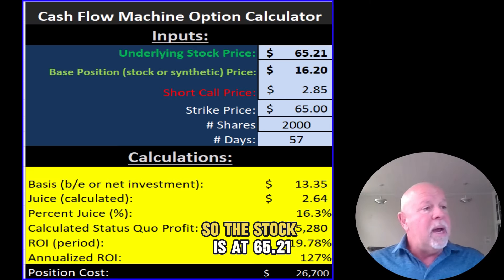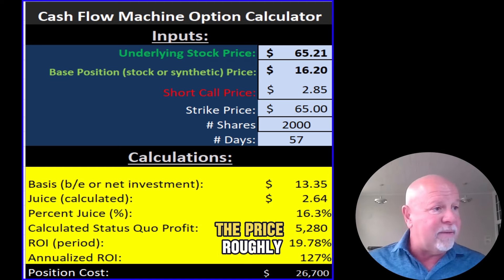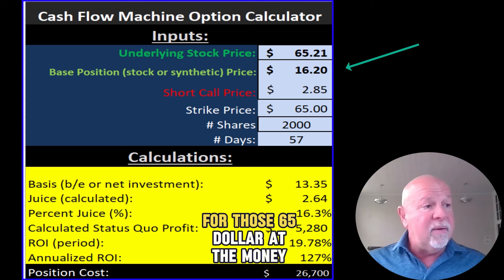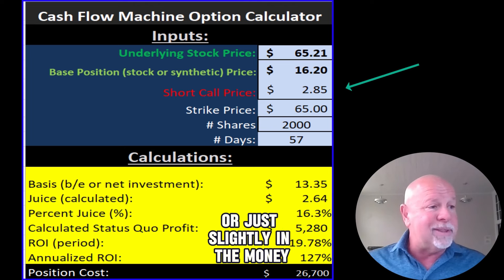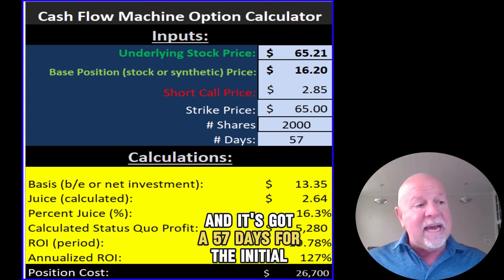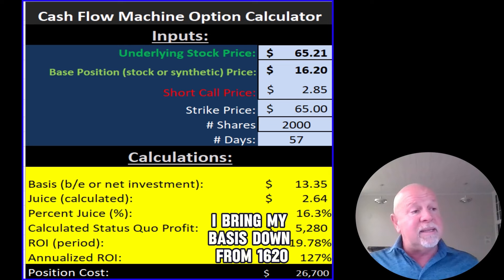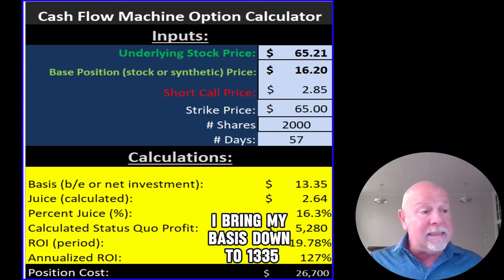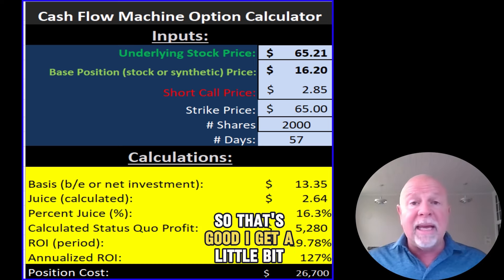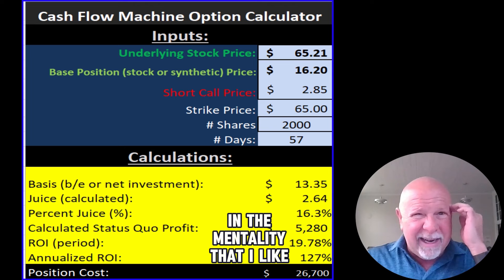Let's look at the numbers. The stock is at $65.21 and we are buying the synthetic instead of the stock — about a quarter of the price. I'm paying $16.20 for the $50 call and selling the $65 at-the-money call for $2.85. I'm going to do 2,000 shares, which is basically 20 contracts, with 57 days before the initial sale expires. I bring my basis down from $16.20 — because I get $2.85 in income — to $13.35. So the stock can decrease a couple of bucks and I still haven't really lost money. I get a little bit of cushion, and if you do this over and over again, eventually you pay for the whole stock.